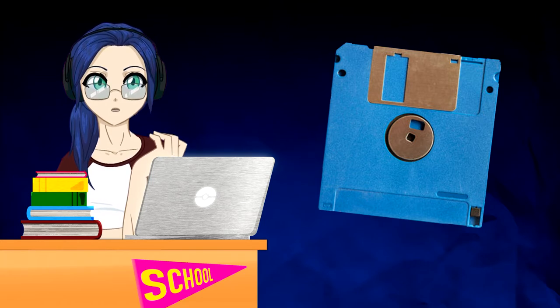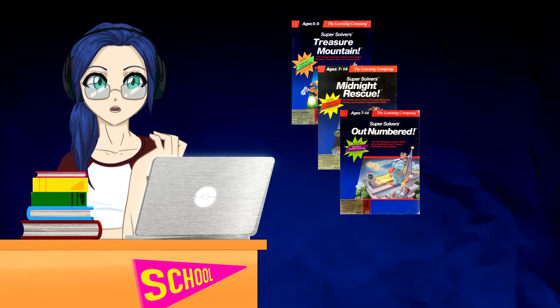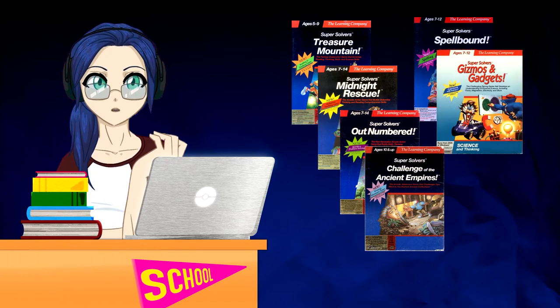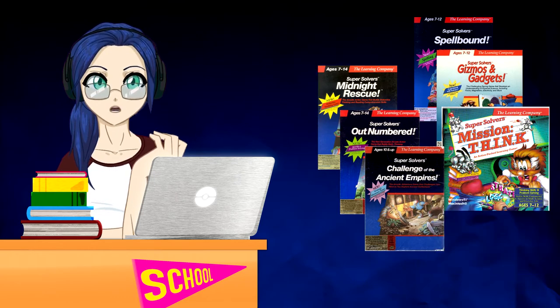It's a little bit of a challenge to properly nail this down. The most comprehensive lists include Treasure Mountain, Midnight Rescue, Outnumbered, Challenge of the Ancient Empires, Spellbound, Gizmos and Gadgets, Mission Think, and Operation Neptune. On the other hand, you could shorten the list to Midnight Rescue through to Mission Think, excluding Treasure Mountain and Operation Neptune.